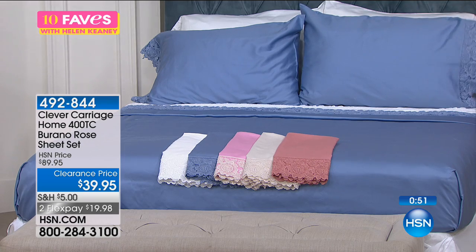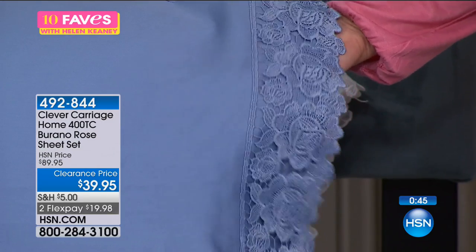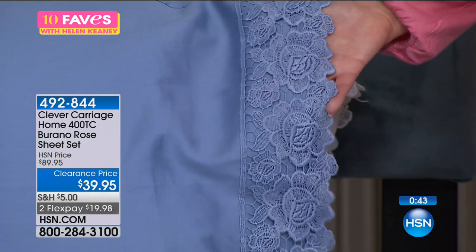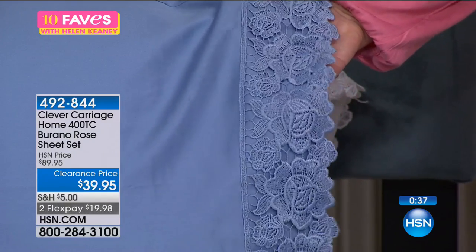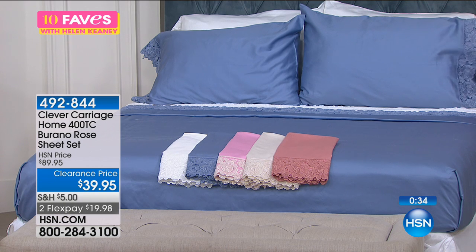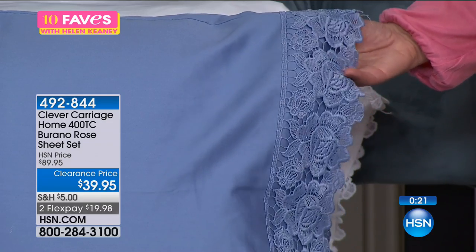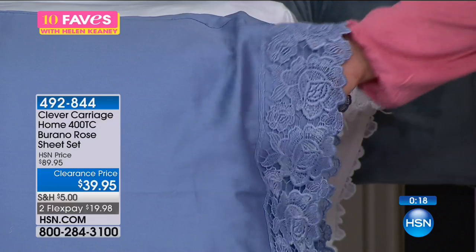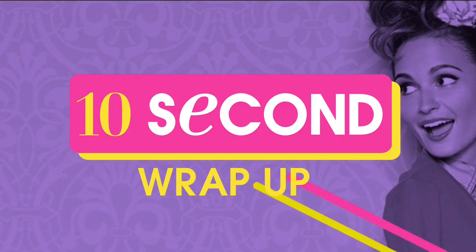Imagine what that bed would be like — and everything is on clearance. It's really the day to treat yourself. We have FlexPay, so it's under $20 to get started. It's 55% off the HSN price — we just reduced it. This was $89.95, now $39.95. Kim is not here today; she's not seeing these prices. We're just picking a few items across all our brands for our 24-hour clearance.